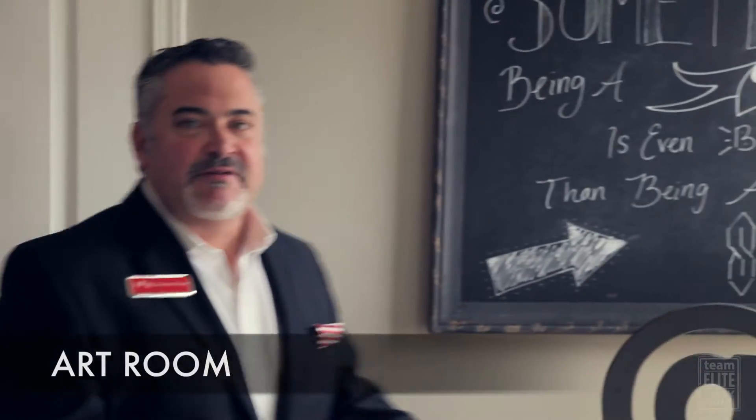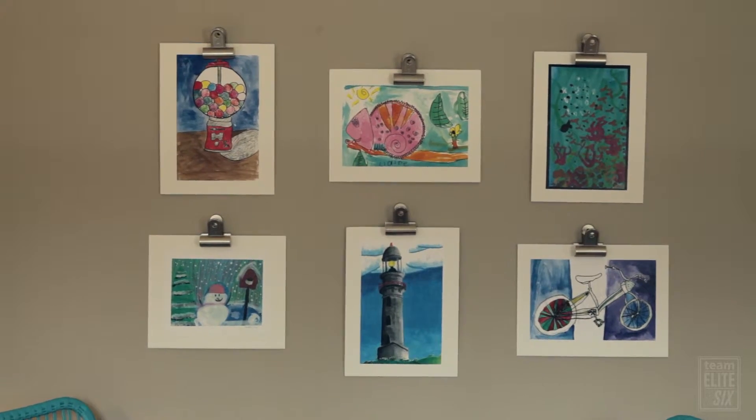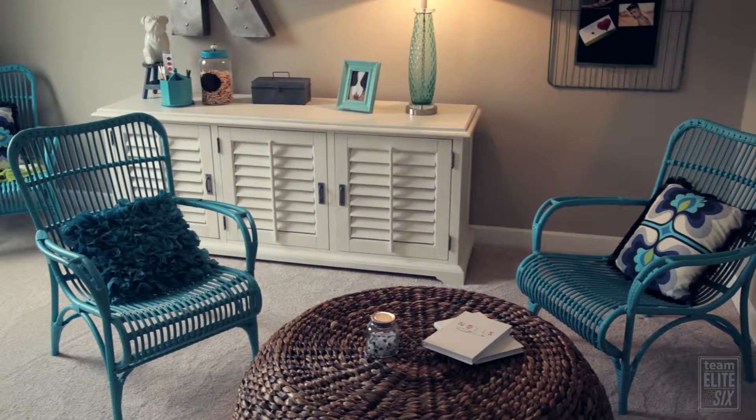And here we have the art room — could be a craft room. It's a great place for the kids to do homework, or even just sit down and read a book.